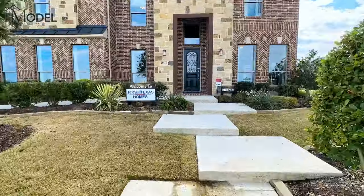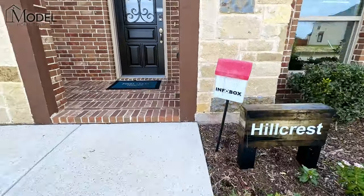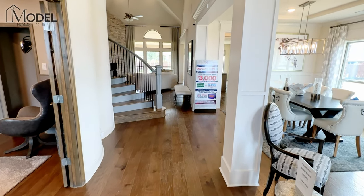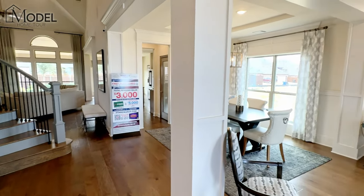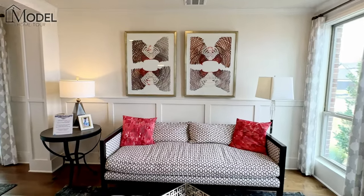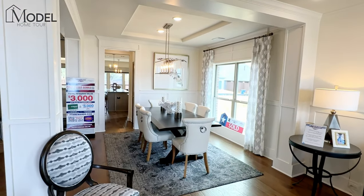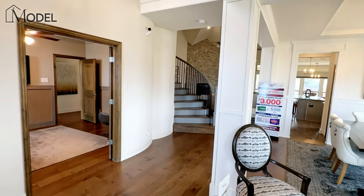Welcome inside the Hillcrest model by First Texas Homes. As you can see when you walk in, you're greeted by the two-story entry — really nice open floor plan. One of the nice things about this model is it features this open living room and formal dining room setup, letting in lots of natural light and giving you a really grand front entrance. As you walk in you see the curved staircase, your formal rooms, and then off to the left we've got our home office.